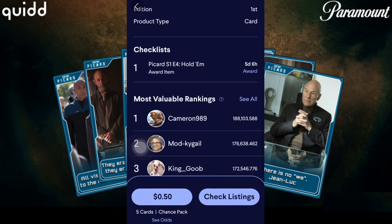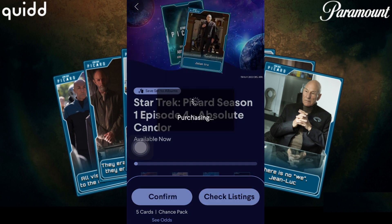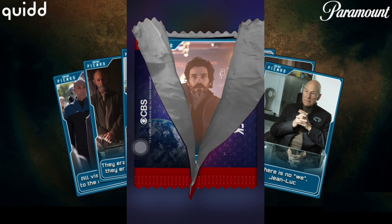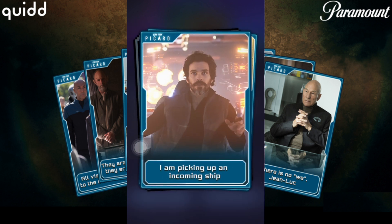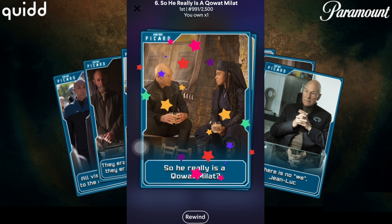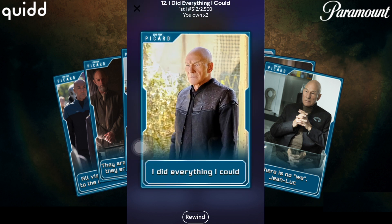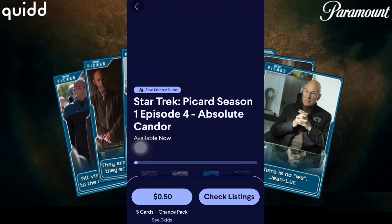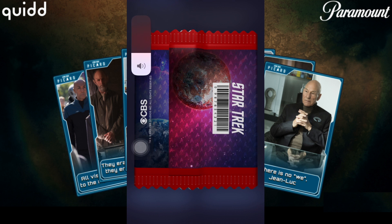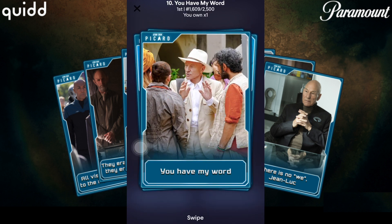Let's move on to Season 1 Episode 4: Absolute Candor, and we should get some good stuff here. Let's see — 1,600, 718 is not so bad, 991, and 512. Some pretty good pulls in that one. Let's try another pack, at least one more. You have my word — 1,600. Not the best pulls here.